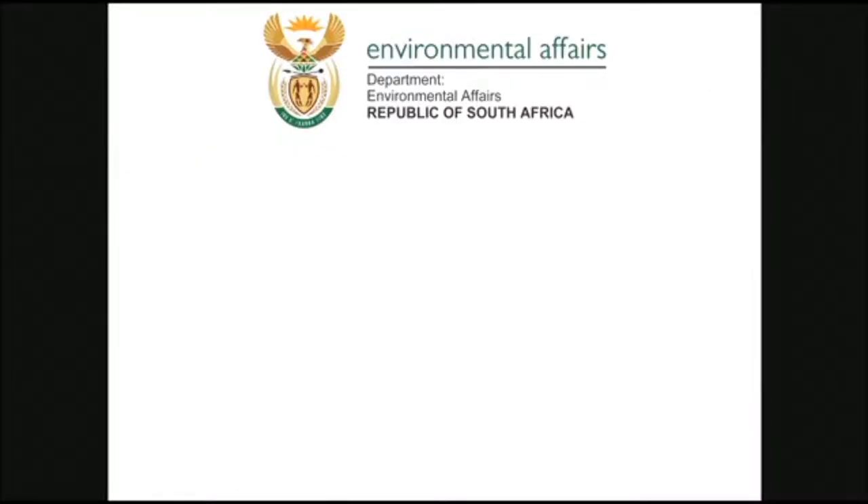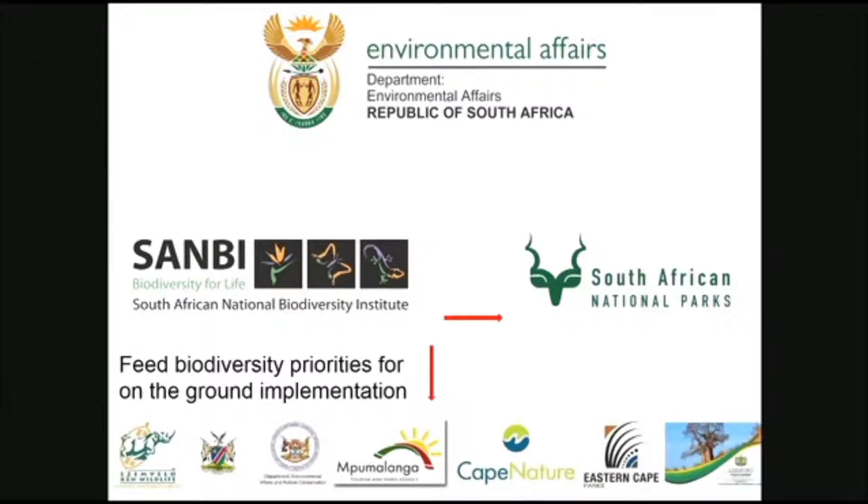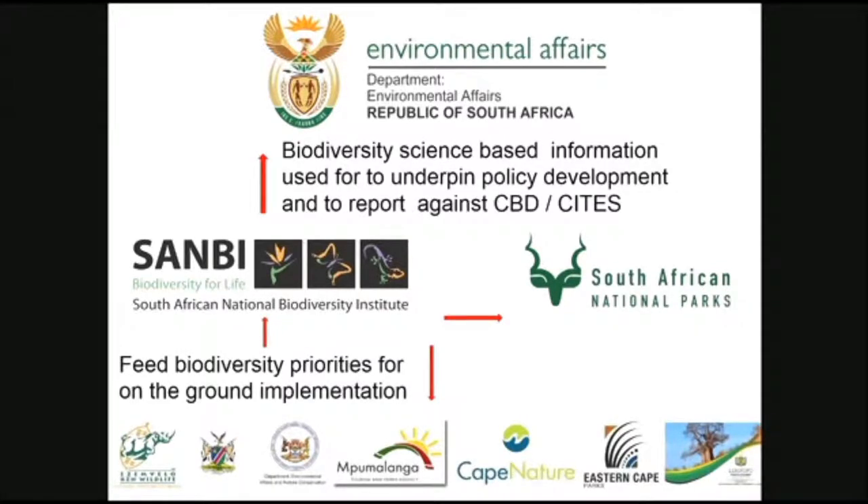Looking at how our citizen science program fits into the government scheme of things: we've got the Department of Environmental Affairs, which is our national body, and then SANBI, the South African National Biodiversity Institute, which is the agency to do biodiversity work across the country. We work with South African National Parks, which manages all of our protected areas. We feed our biodiversity priorities for on-the-ground implementation with the various provinces — similar to your states here — and that information gets pulled back into SANBI and up into national government, where we provide science-based information underpinning various policies nationally and internationally.